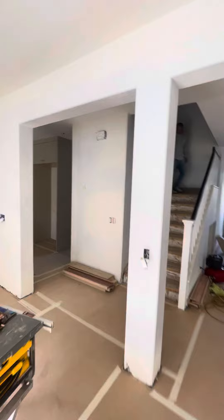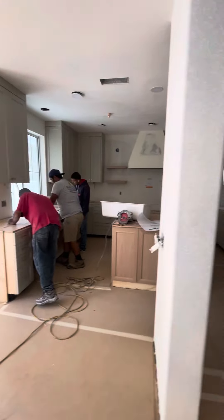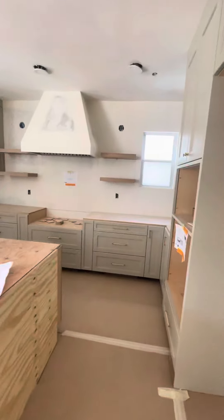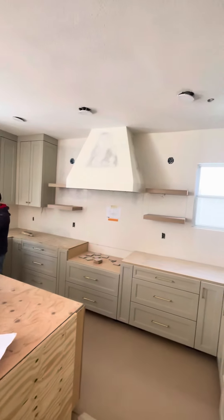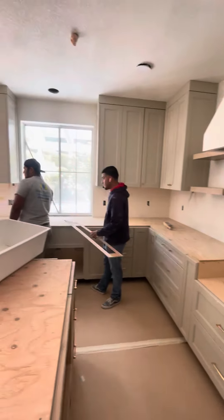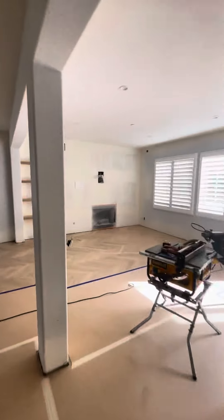They're also working on the steps. Here's your kitchen — it's going to look different today. I'll send you some pictures when we're done. Take care.